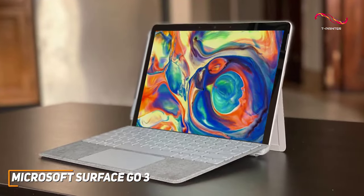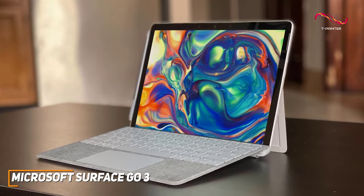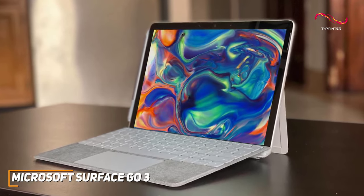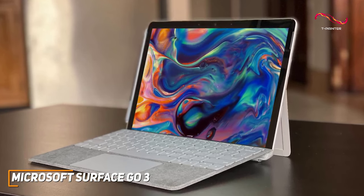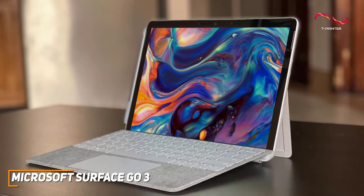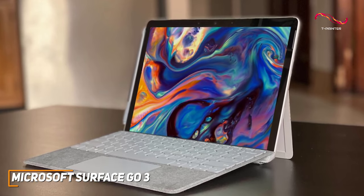The Surface Go 3's affordability doesn't mean sacrificing quality. Microsoft has nailed the balance between performance and cost, making it a go-to choice for anyone looking for a reliable Windows tablet without the hefty cost of some of the other tablets.